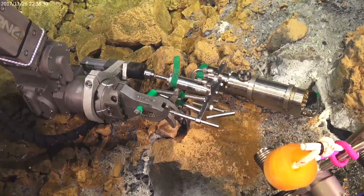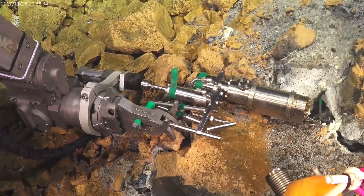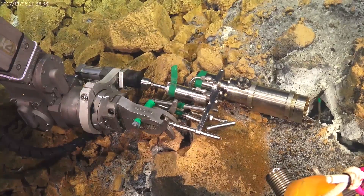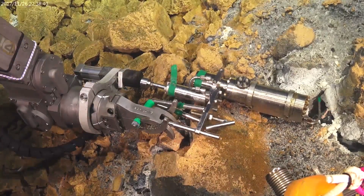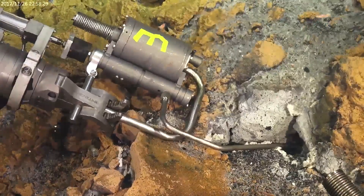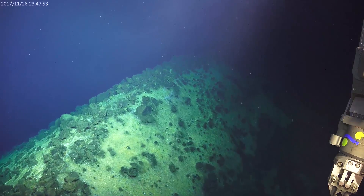Now we've got a gas-tight sampler — this is a specially designed sampler that collects vent fluid from seafloor hot springs and keeps it under pressure, so we can extract the gases that are dissolved in the vent fluid. This is a different kind of sampler that's designed just for collecting the vent fluids without holding them under pressure.